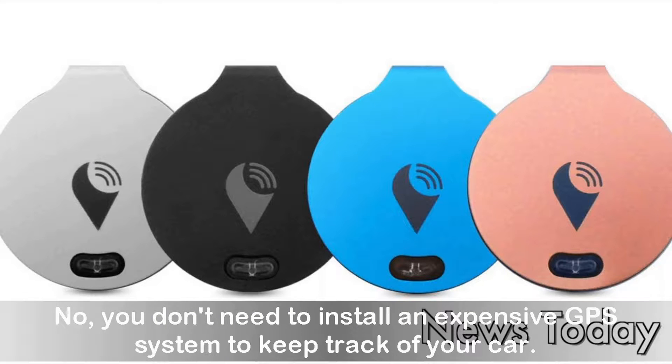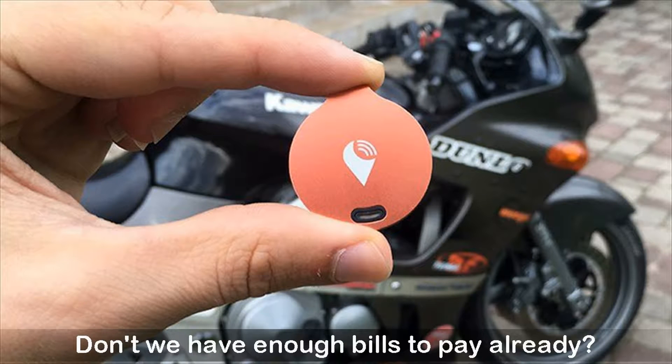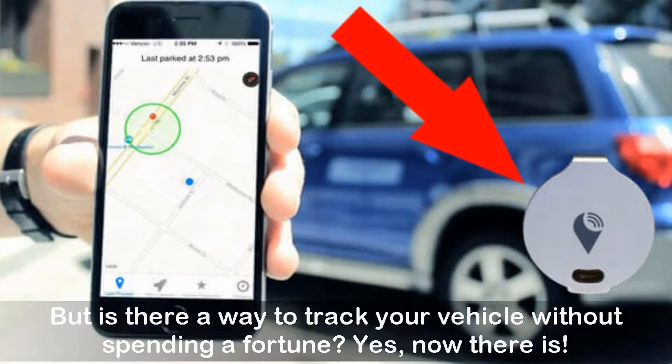You don't need to install an expensive GPS system to keep track of your car. That's way too expensive. You would need to pay a monthly subscription fee just to use it. Don't we have enough bills to pay already? But is there a way to track your vehicle without spending a fortune?